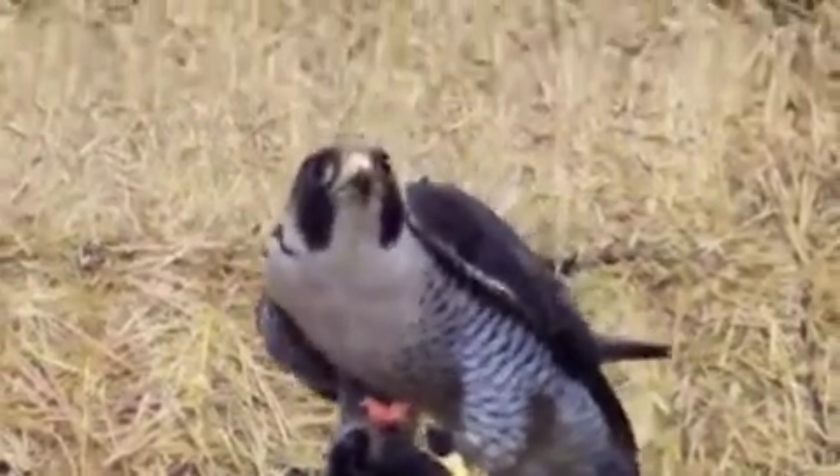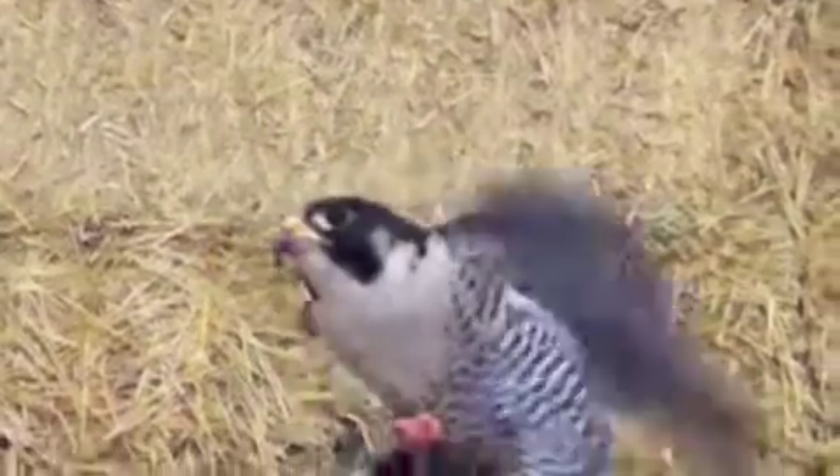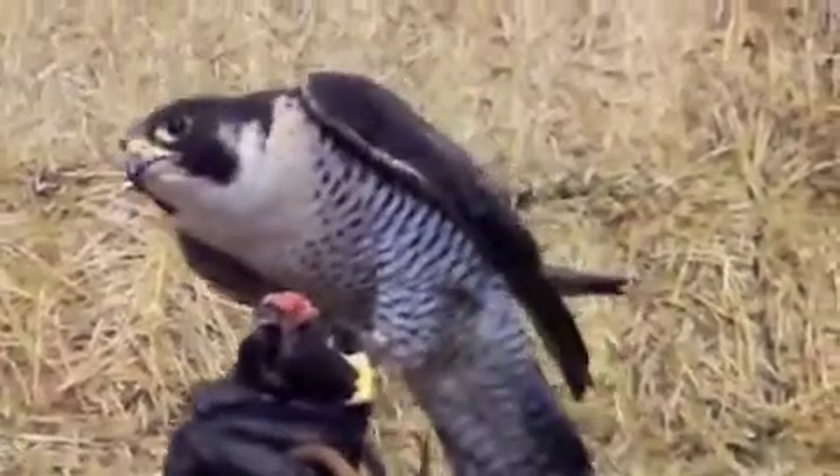We'll be feeding again at 1 o'clock, so if you didn't get enough, come on back. Thank you very much.